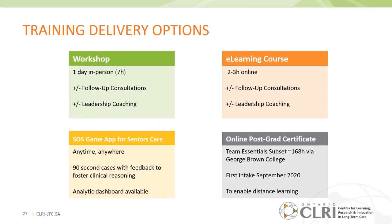The workshop is a one-day in-person seven-hour event. We offer follow-up consultations to homes in Ontario, either in-person or virtually, as well as the option of leadership coaching before, during, and after training. Similarly, those are also offered for the e-learning course version, which is two to three hours online. The SOS game app for seniors care is accessible anywhere, anytime. For homes at a far distance from Baycrest, we've also embedded Team Essentials into an online postgraduate certificate.